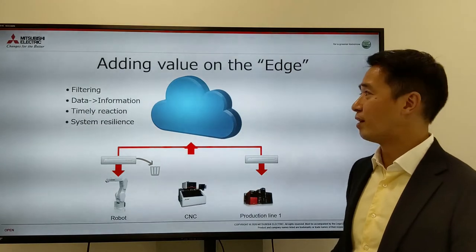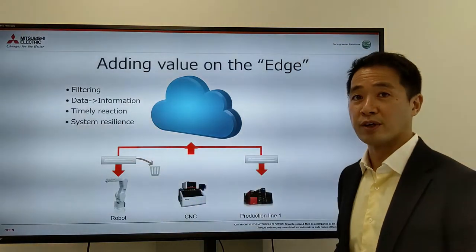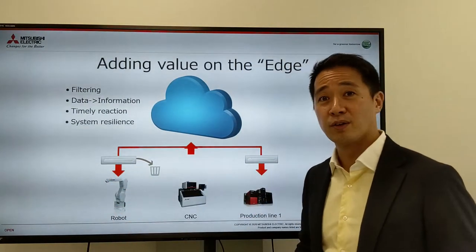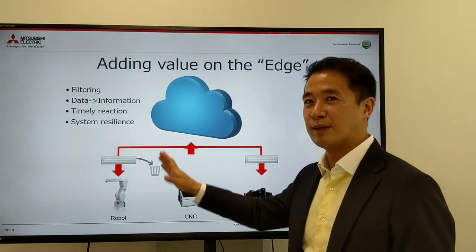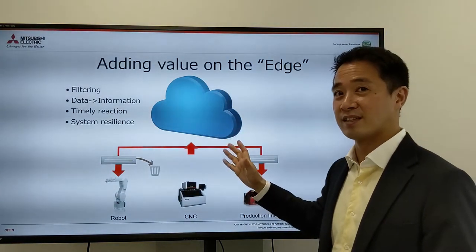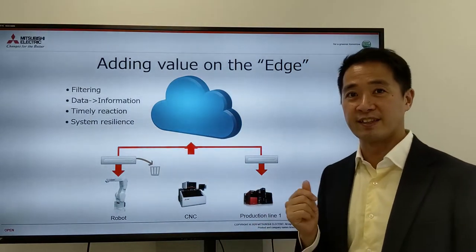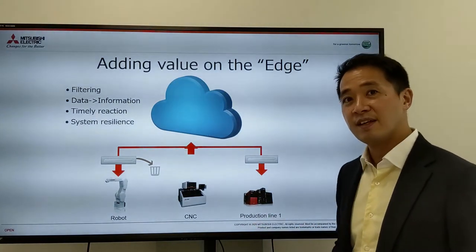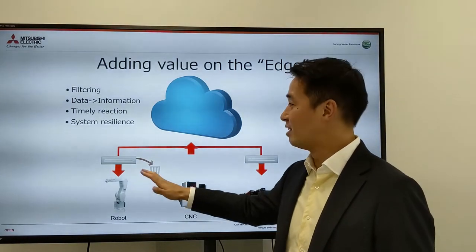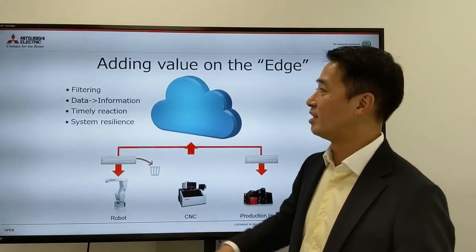The third good aspect of edge computing is the timely reaction you can apply to the factory floor. When something happens on a robot or a machine, you don't have time to ask the cloud what to do or whether the quality data is correct — everything is happening in split seconds. That's why if you can do data analytics or computing near the factory floor, you can immediately, when you see a bad signal or trend, stop the machine.